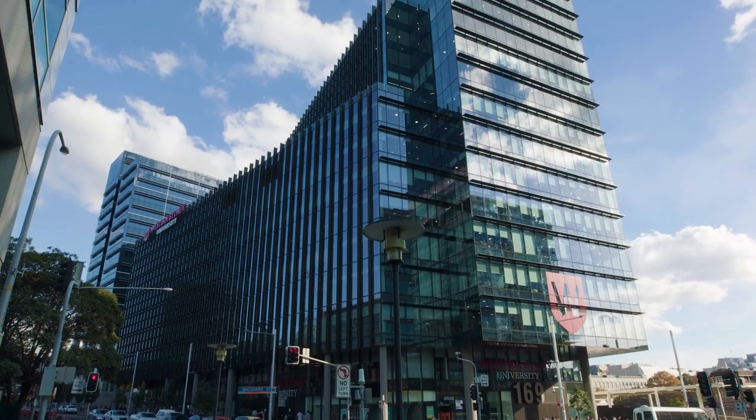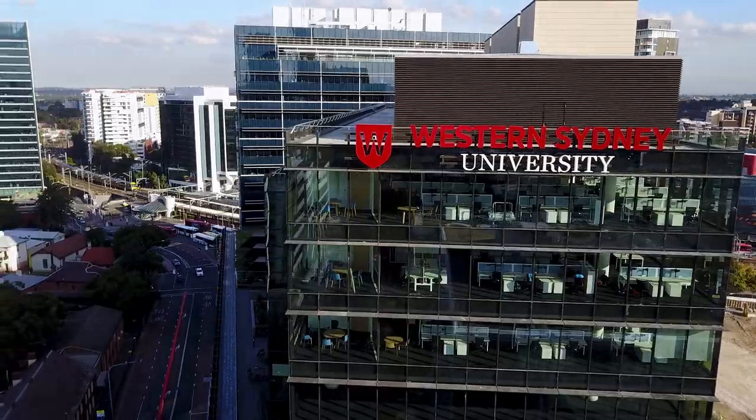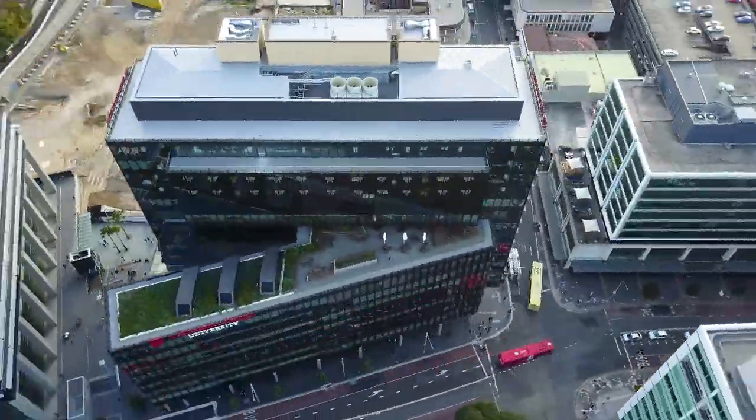It's a step for the university to move into the heart of Sydney by placing a vertical campus right in the heart of Parramatta.